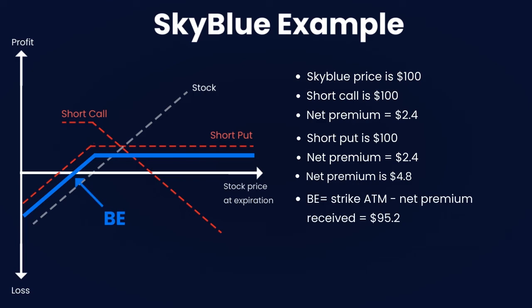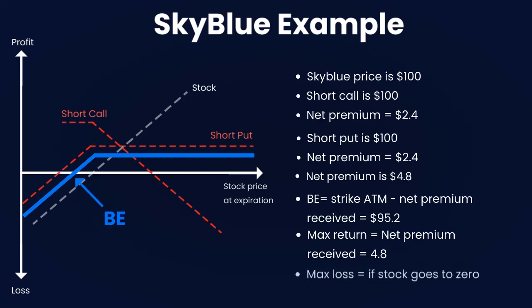The break-even point is the strike price for both contracts sold at the money minus the net premium received, so that is $95.20. The maximum profit is limited to the net premium received, which is $4.80 for this example. The maximum loss materializes if the stock price drops to zero. Thank you for watching this Skyblue Analytics education video.